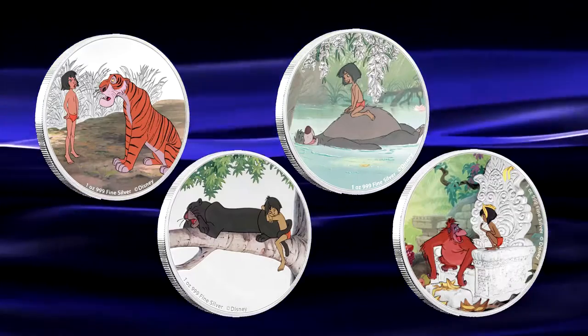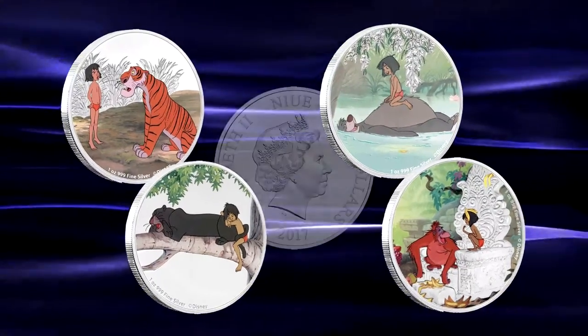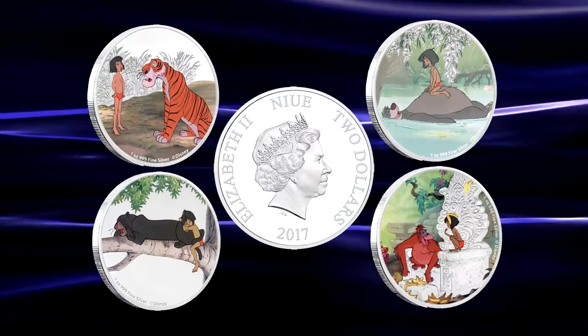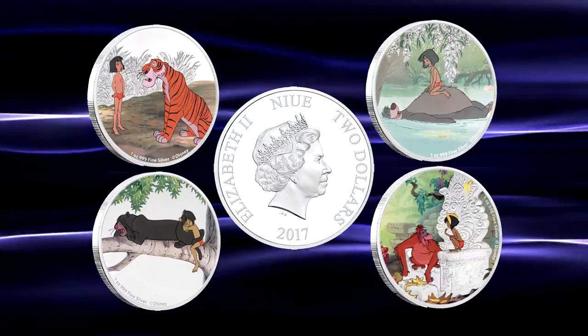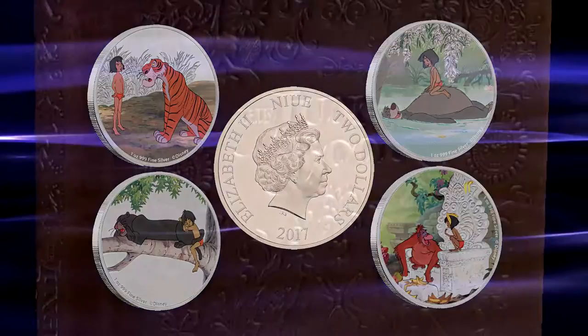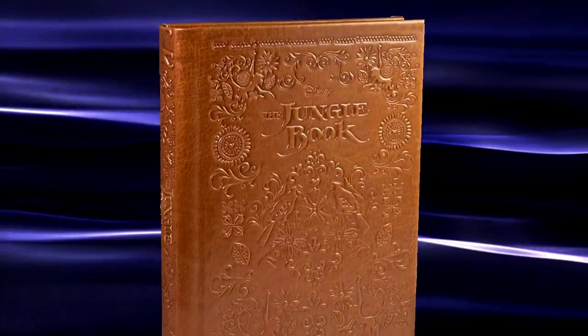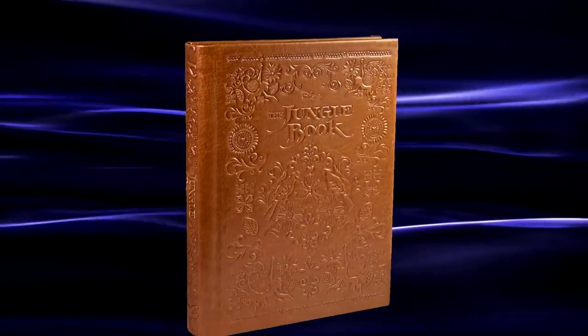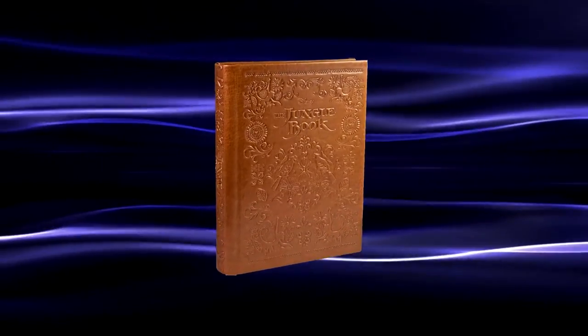Each of the four coins is struck from one ounce of pure silver, and there is a limited mintage of only 10,000 of these 50th anniversary Jungle Book sets available. The set is shipped in a brilliantly detailed display case resembling an old leather-bound book, and is available to order directly from the New Zealand Mint website for 250 US dollars per set.